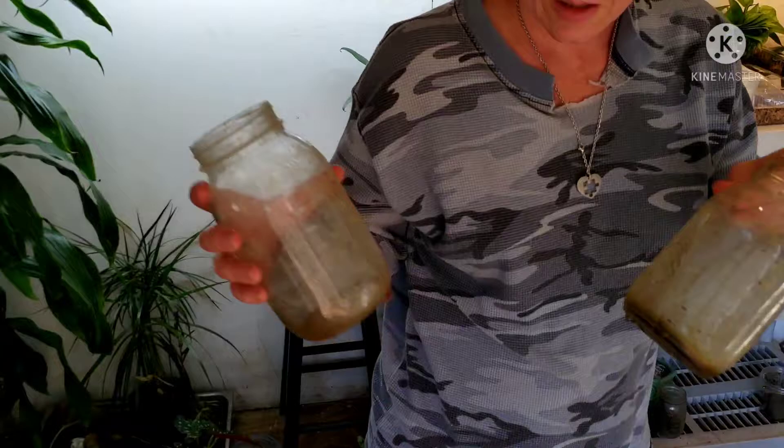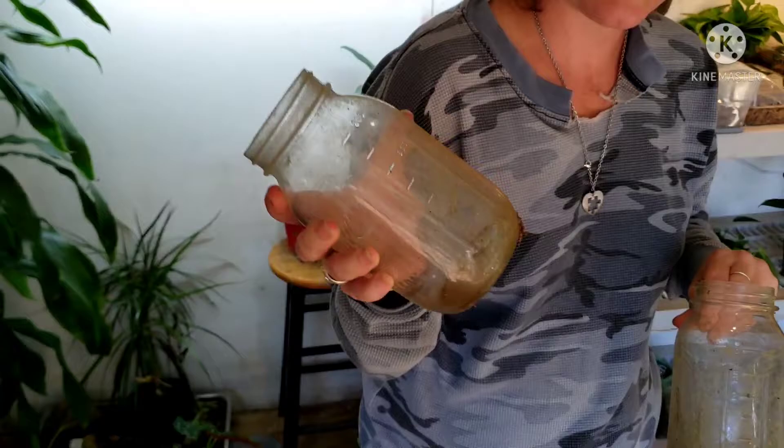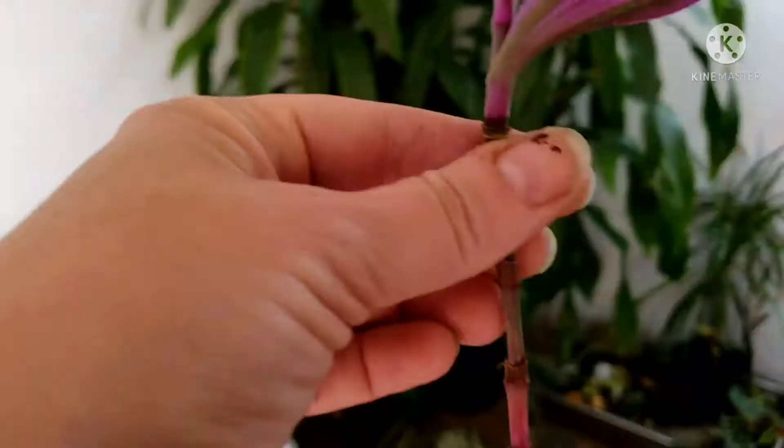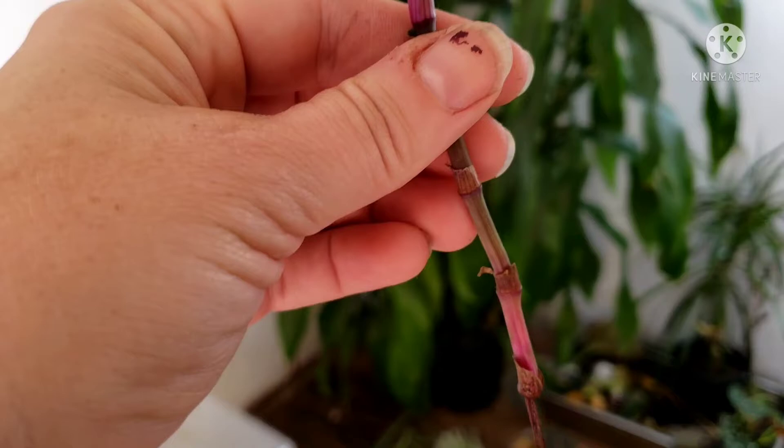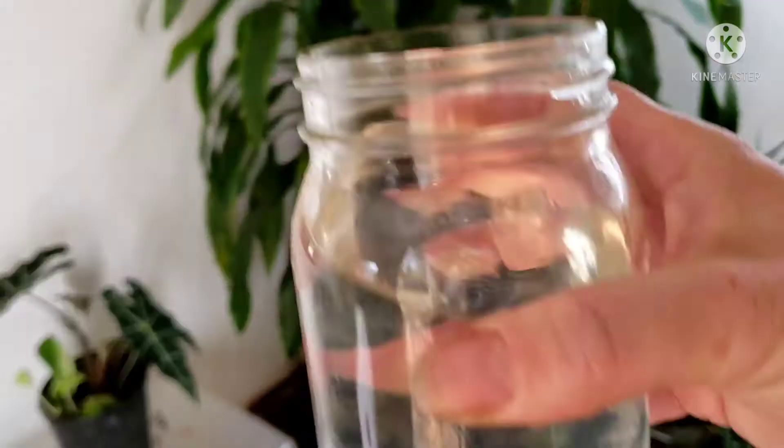I'm gonna bleach some of these jars I found in the yard so I can do some propagations in them. I need to sanitize my scissors too so I can make fresh cuts and not get my other plants sick. Here's that gross piece of my nanook — I'm just gonna cut it off right here below the last good node and we're gonna keep trying.